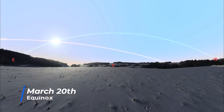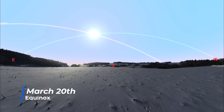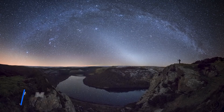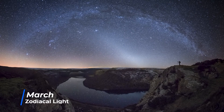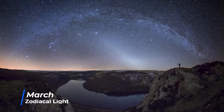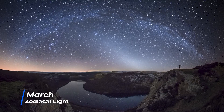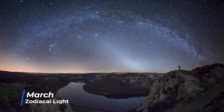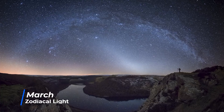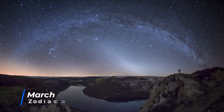In March, the Sun crosses the celestial equator on the 20th, bringing us the first equinox of the year, where day and night are of almost equal length all around the world. It's also a good month for those in the northern hemisphere to spot the zodiacal light. Dust and rocks in the ecliptic plane reflect the light of the Sun into the night sky, and on moonless nights in areas free of light pollution, you will see a triangular diffused glow of light emanating from the western horizon as darkness falls.